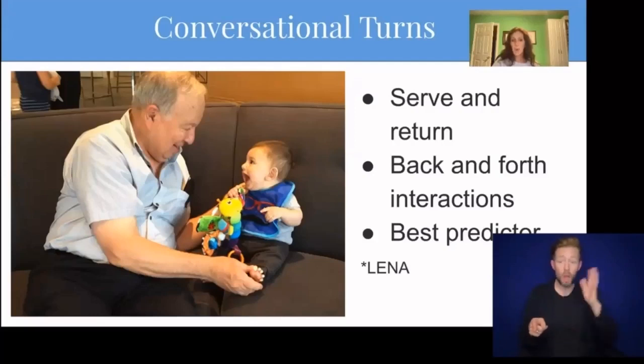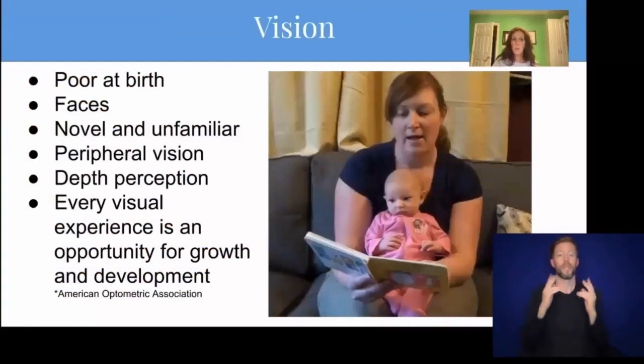Even if babies are not talking yet, pause and allow them to babble during the conversation. Vision is very poor at birth. Babies can only see about 10 to 12 inches from their face, and they can best see black, white, and red colors because the rods and cones in their eyes are not fully elongated and formed yet. Babies are born very nearsighted. They also prefer to look at faces more than anything else — faces of mommy and daddy and their own face in a mirror. Babies can explore their world through vision before they have control of anything else, so keep things novel and unfamiliar. Babies can actually see best out of their peripheral vision up to about three months, so they may turn their head away and look from the corner of their eye to get better focus.